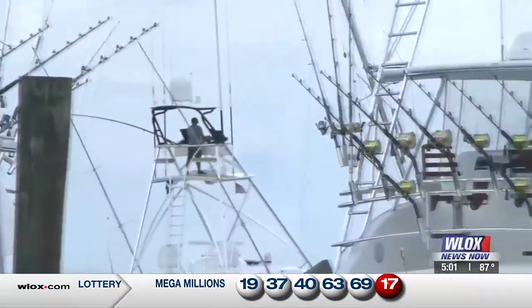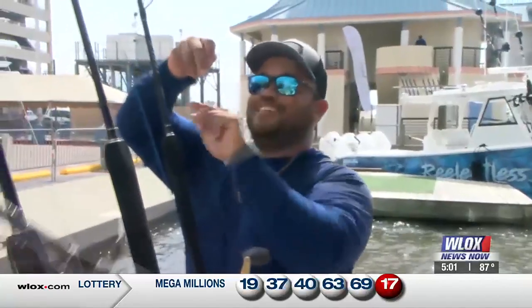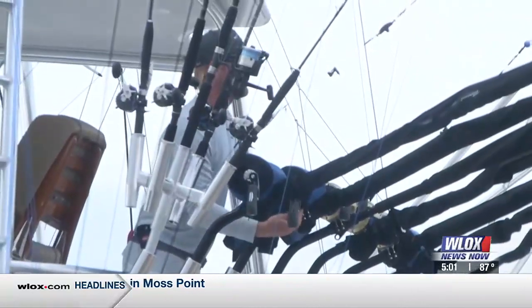Everything's bigger, badder, faster. Preparation is key — it's very time consuming, but it's definitely key. Once you're out, you want to have everything ready, rigged up, ready to roll. So just concentrate on catching fish and not having to worry about rigging all this stuff.